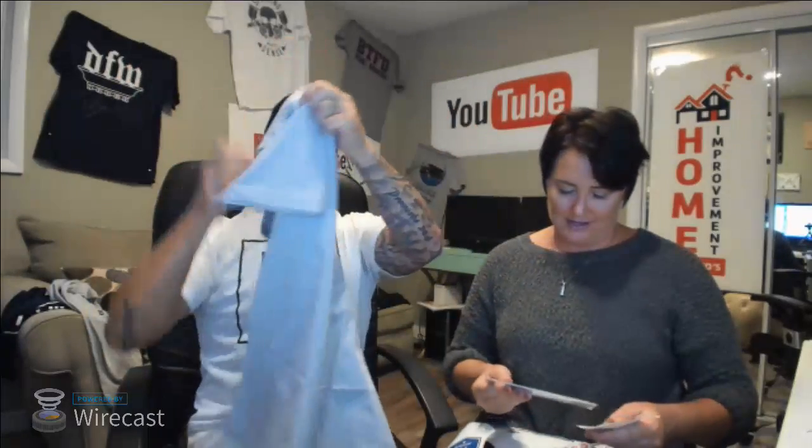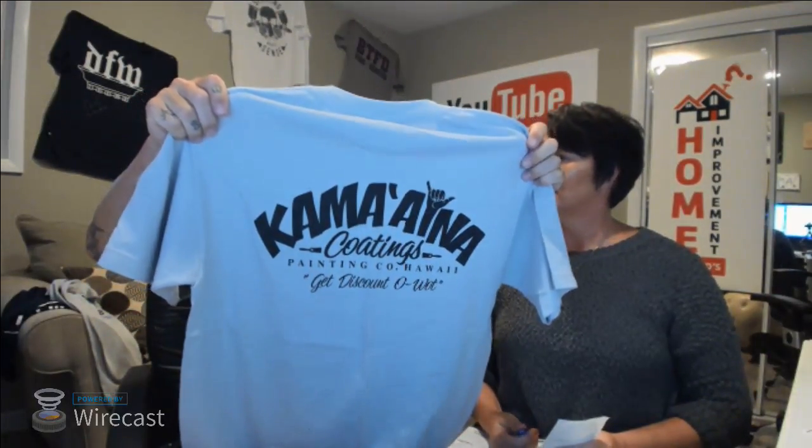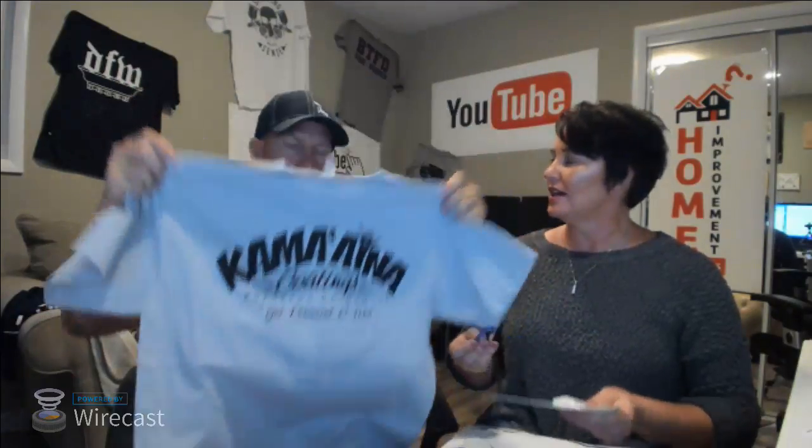We got a package in the mail from Alan K. Wong of Kamei Coatings all the way from Pearl City, Hawaii. He sent a shirt with a really cool logo — very nice artwork for his painting and coatings business. He's got great marketing going on.